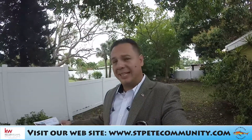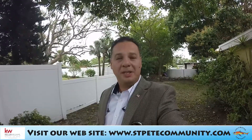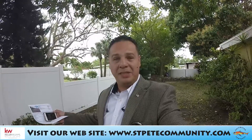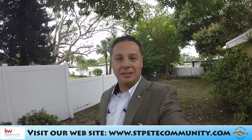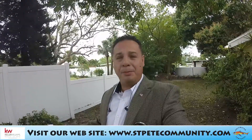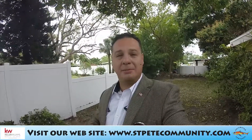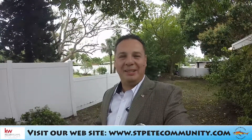If you are interested in this property or know someone who is, please reach out to us by phone at 727-344-9139 — I'm at extension 11, Julie's at extension 12, our assistant at extension 15. Or visit our website at stpcommunity.com to check out our listings or search for others. You can also send us a message through there and we'll take care of you. Thank you so much for watching — have a great day!